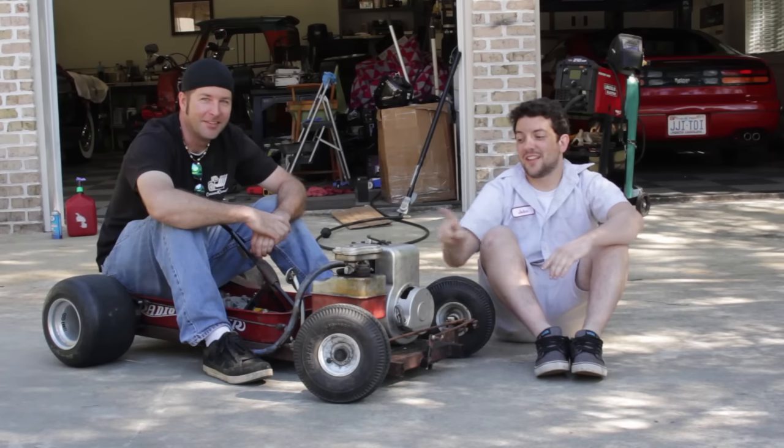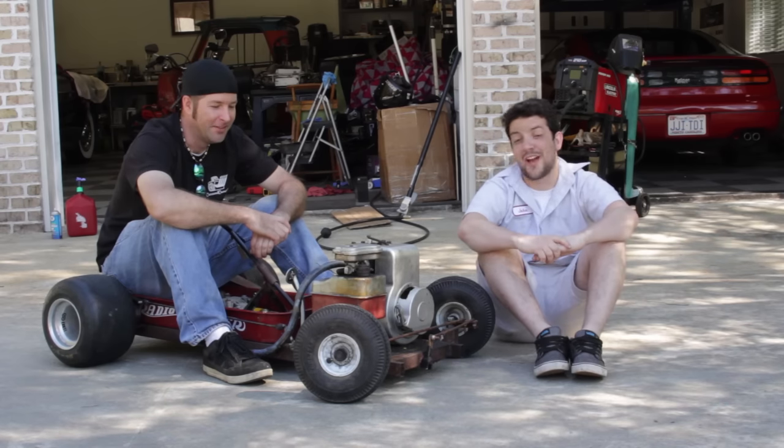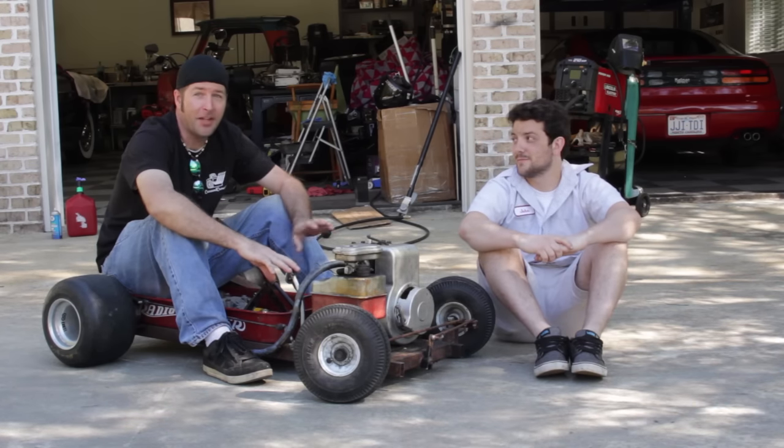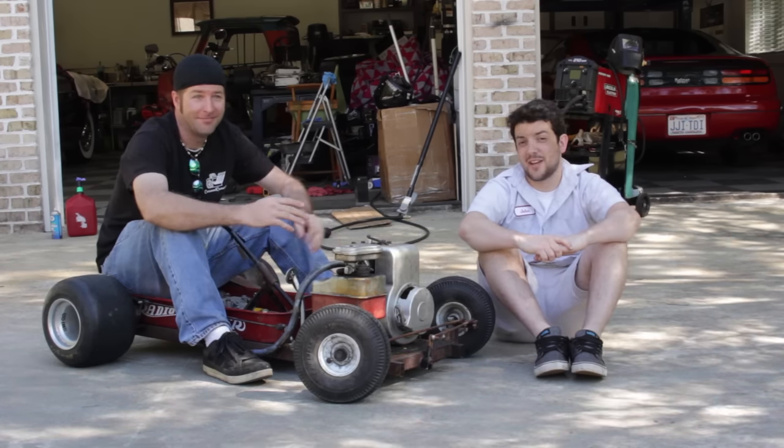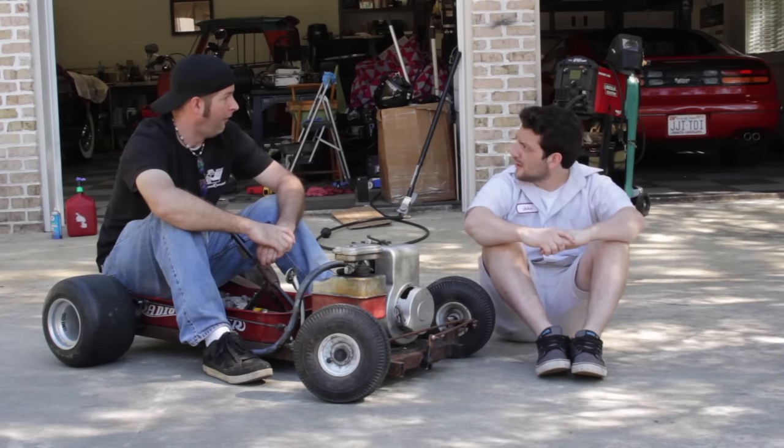What's going on everybody? Today we put the last good running five horsepower Briggs in existence on the rat rod wagon — and a gas pedal and a brake pedal. Very nice, by the way. Love it. Love the build.